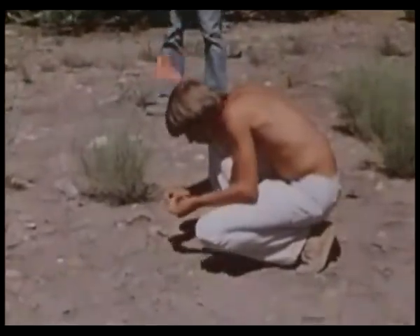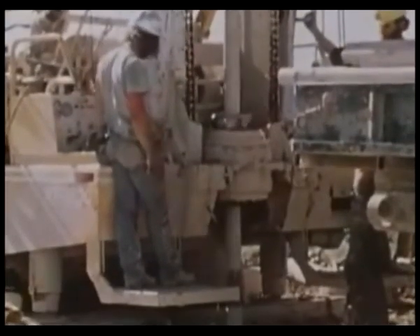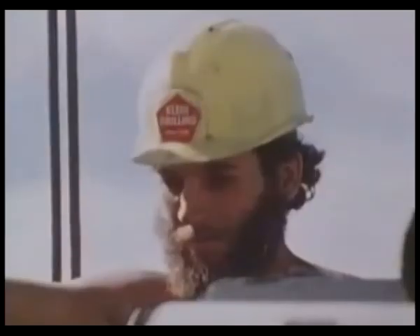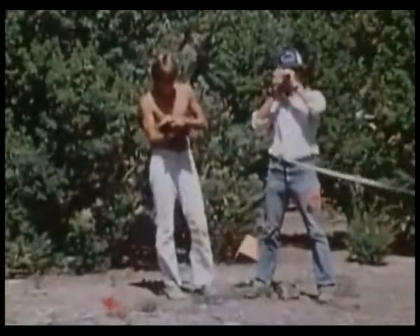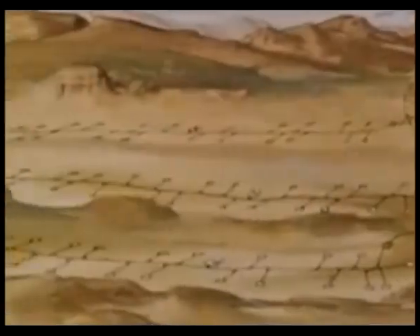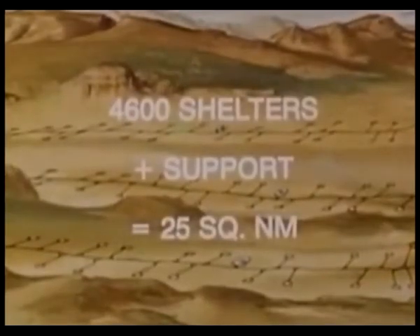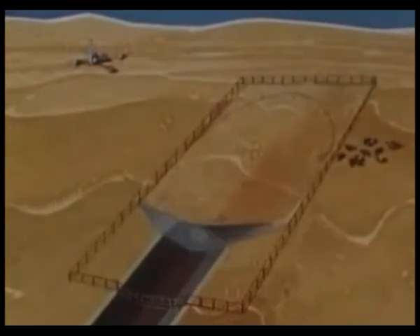Archaeologists are combing proposed missile sites to preserve Indian relics. Biologists are studying the effects of MX on wildlife. Geologists, hydrologists, and surveyors are also at work. Every effort is being made to minimize the impact of MX on the environment. And while the shelters will be spread over a large area, only 25 square nautical miles will actually contain MX facilities. The rest of the land will remain open for mining, ranching, and recreation.